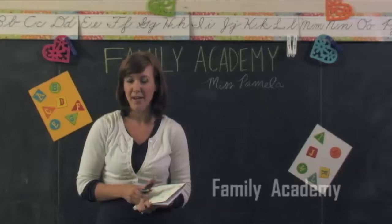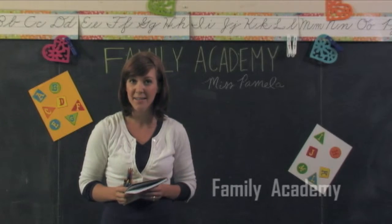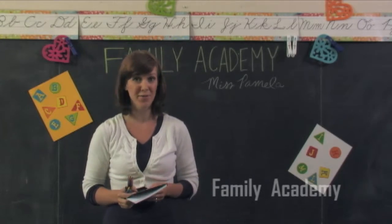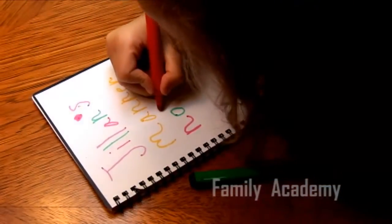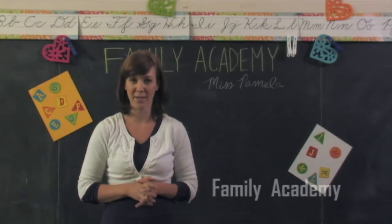Discuss with your children the manners you want them to employ, such as washing their hands or opening the door for an elderly person. As you discuss manners and the importance of each manner, have the children draw a picture of it.